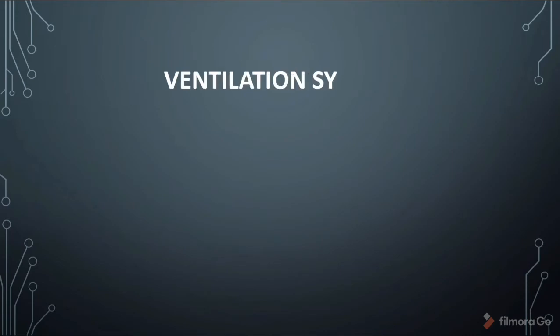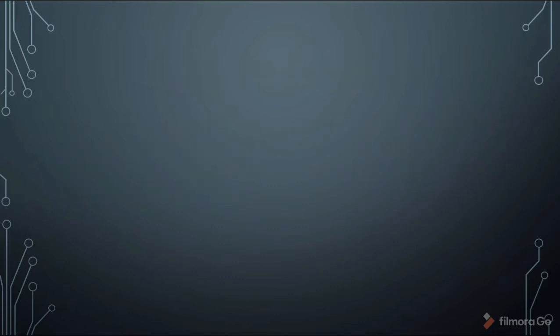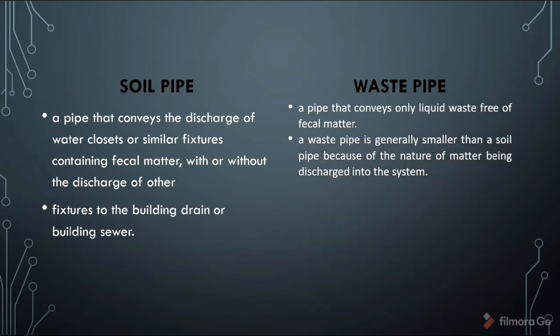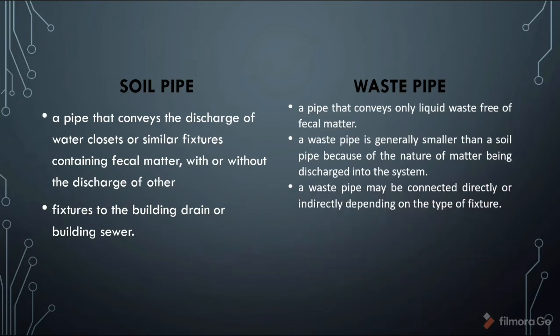The ventilation system is a system of pipes, fittings, and other devices installed to provide circulation of air and create balanced atmospheric conditions within the system, thereby preventing siphonage and back pressure. A soil pipe conveys the discharge of water closets or similar fixtures containing fecal matter, with or without discharge of other fixtures, connected to the building drain or building sewer. A waste pipe conveys only liquid waste free of fecal matter; it is generally smaller than a soil pipe because of the nature of the matter being discharged and may be connected directly or indirectly depending on the type of fixture.